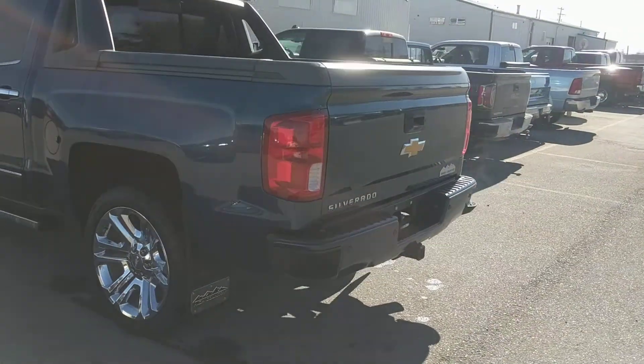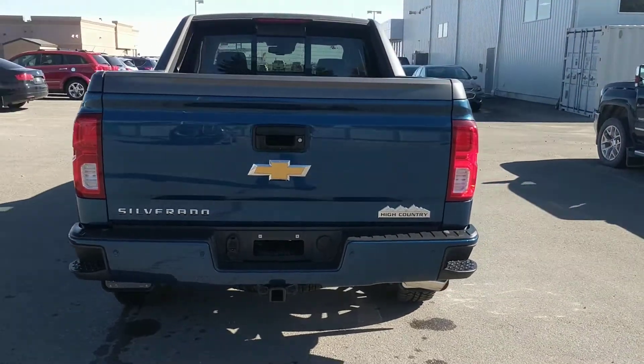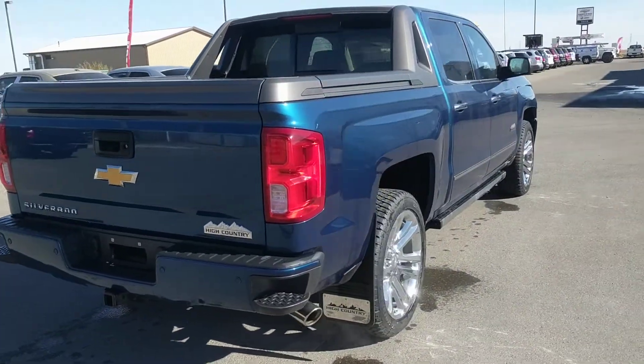This is the 6.2-liter V8 engine at 420 horsepower, and that is mated with the 8-speed automatic transmission.